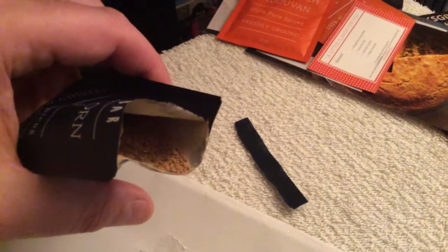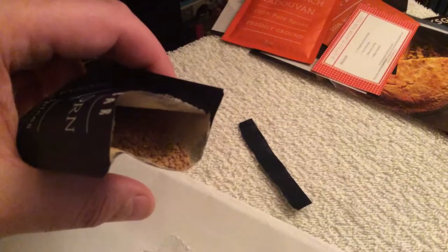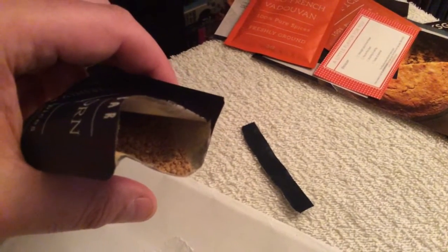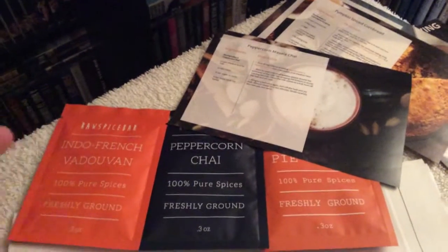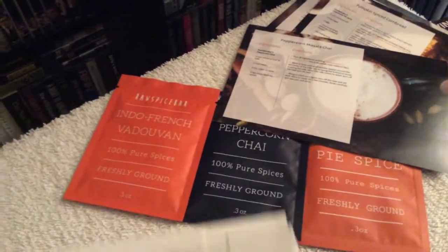Here's a quick look inside one of the packs — this is the Peppercorn Chai. As you can see it's nicely ground up and has a really wonderful aroma. This is a great way to go if you want to give this as a gift for somebody — a subscription service through the mail for them.